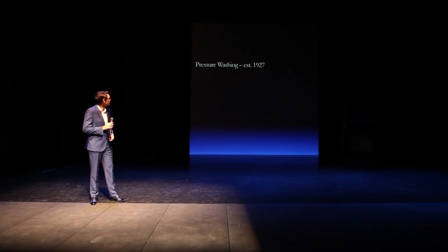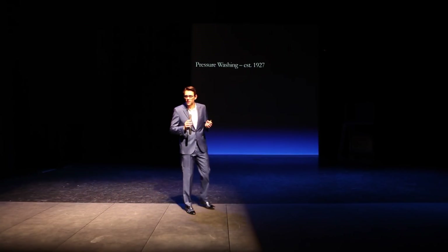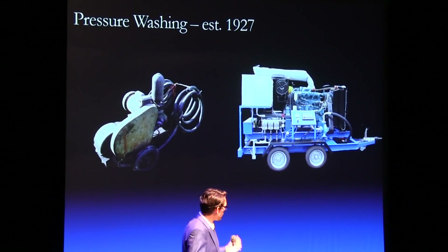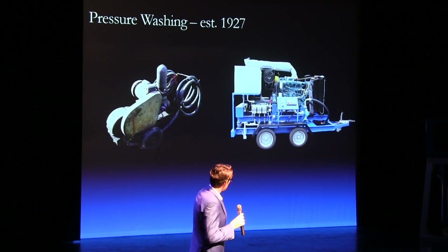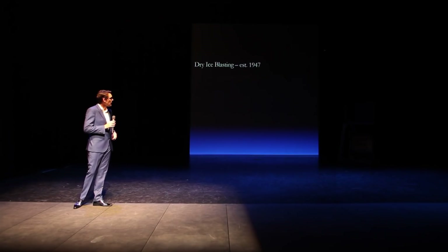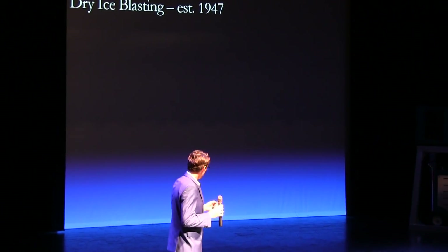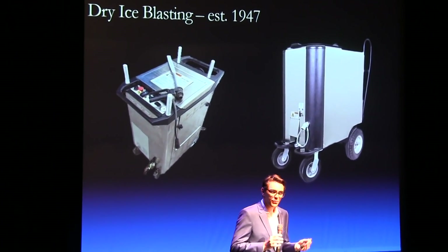Take pressure washing — 1927. I would say that pressure washing has had one of the biggest innovations, moving from a basic pressure washer to something that can hit 30,000 psi or greater. They created a tool that was very, very good for the customer and created a lot of value. Of course, the higher the pressure, typically comes higher the costs. 1947 was dry ice — moving from a dual hose system to a single hose, a major improvement. But again, a unit that's maybe 20, 30 years old compared to one today looks pretty much the same.